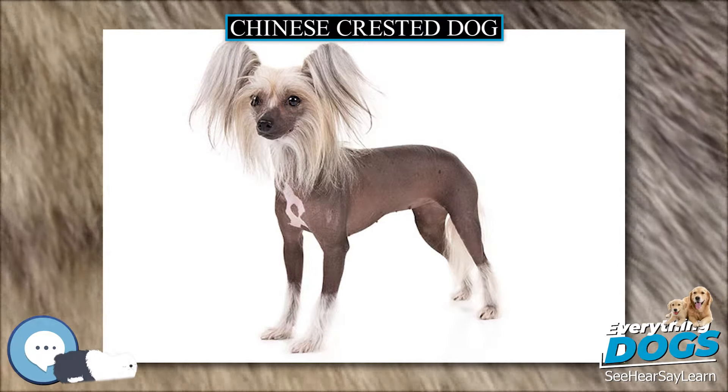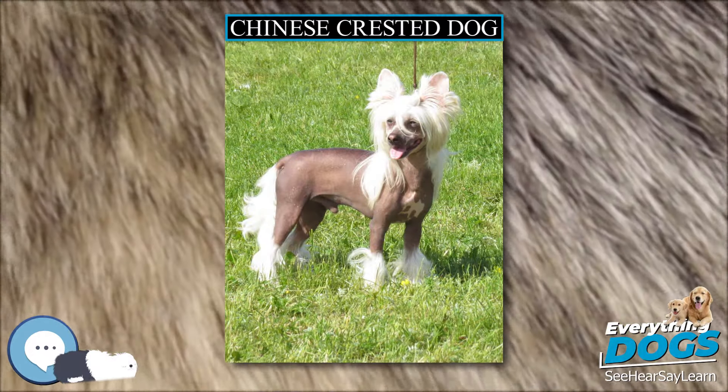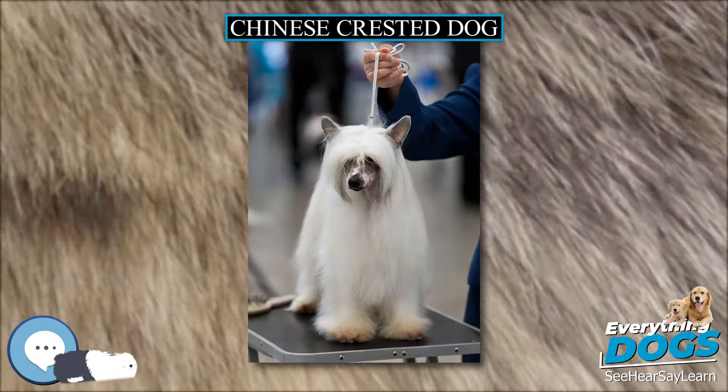Chinese Crested Dogs have what is called a primitive mouth. This means that most of their teeth are pointy, like their canines. Hairless varieties of the crested can be prone to poor dentition. Poor dentition may include missing or crowded teeth and teeth prone to decay when not properly cared for. Most dogs of the Powder Puff variety have few, if any, dental defects. Eyes are a concern within the breed, with many suffering from a painful and blinding inherited eye disease called primary lens luxation (PLL). The Chinese Crested Dog can also have at least two forms of progressive retinal atrophy (PRA), which can eventually lead to blindness as well.